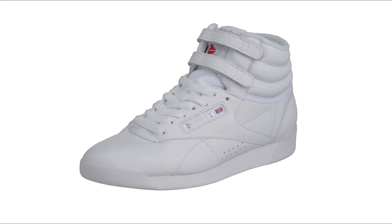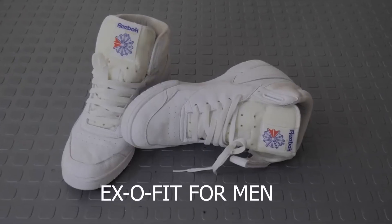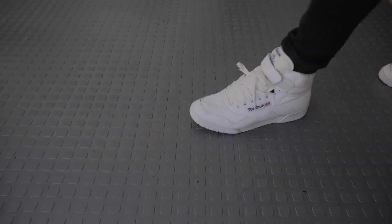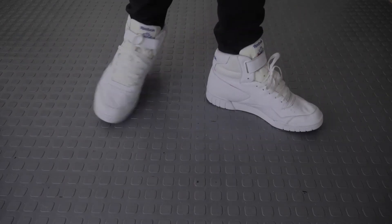In 1982, the Freestyle — the first athletic shoe designed for women — was introduced. The shoe popularized the aerobic exercise movement, encouraged women to participate in sports, and began the acceptance of athletic footwear as street and casual wear. In 1983, Reebok launched the Classic Leather, a running shoe.